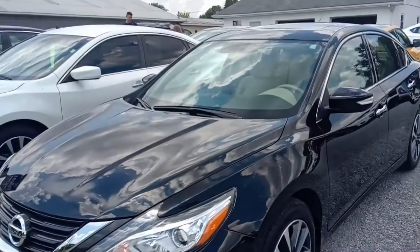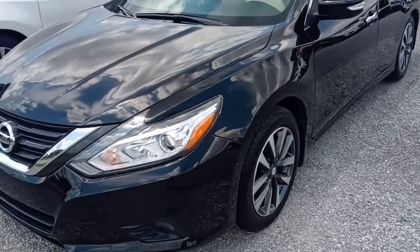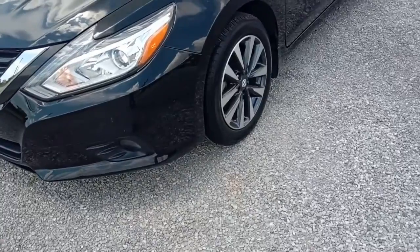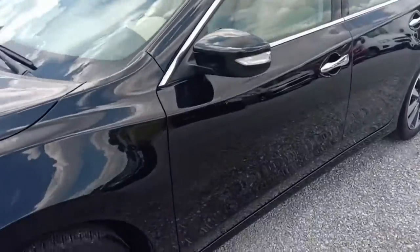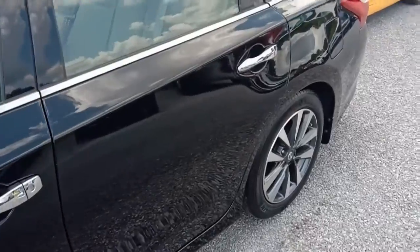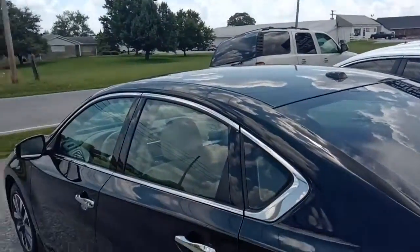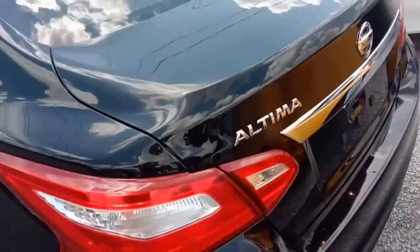Today we're looking at this 2017 Nissan Altima SV model. It's got aluminum alloy wheels, factory tinted glass — not darkly tinted but the factory tint. It's in super nice shape with about 16,000 miles on it. We'll check all the stats once we get inside.